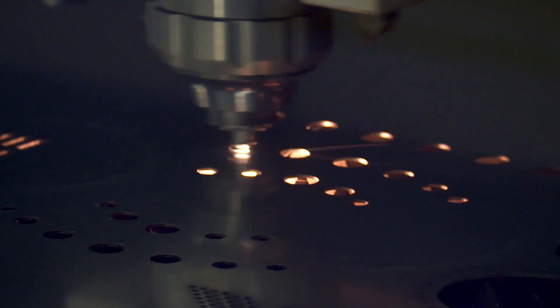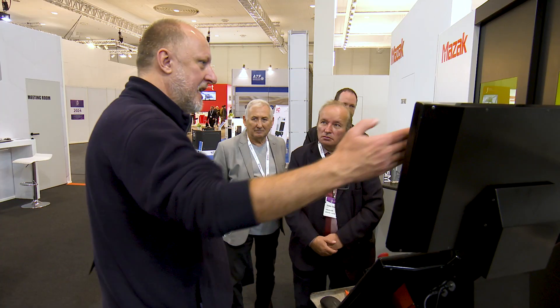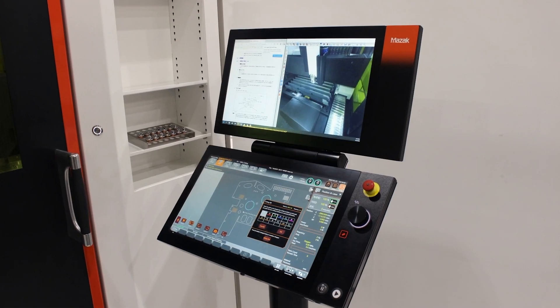The machine has a lot of new features like a new CNC control with a double screen and many automatic features, including automatic machine setting.